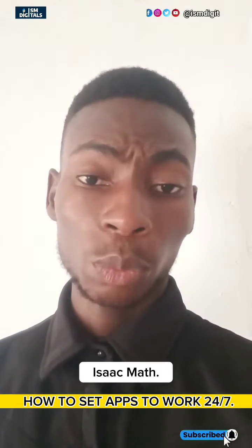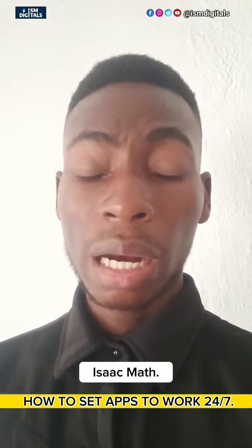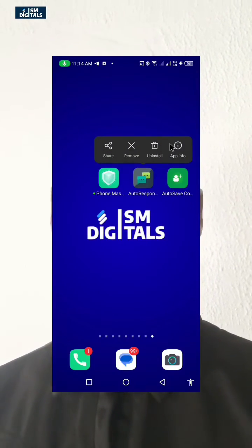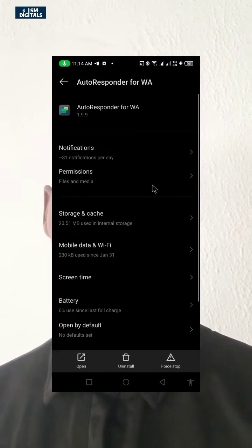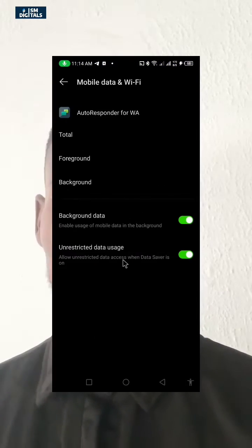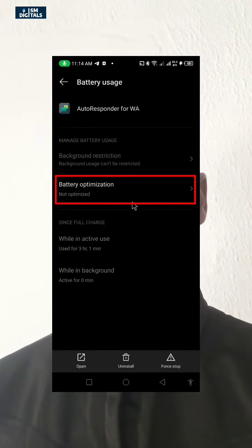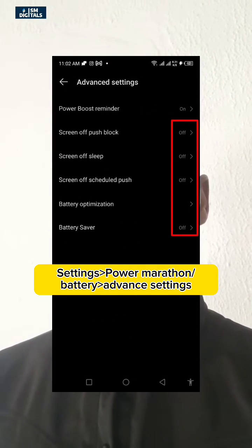In this video I'll be showing you how to permanently solve the automation apps not working or keep stopping. This must be after you have removed the optimization settings and turned off the battery saving settings for the apps, but those apps still keep on stopping. The problem is that your phone shuts down those apps most times when you restart your device.